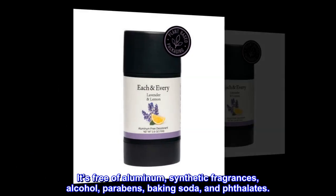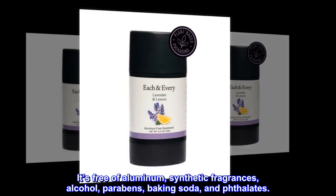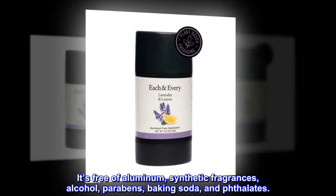It's free of aluminum, synthetic fragrances, alcohol, parabens, baking soda, and phthalate.